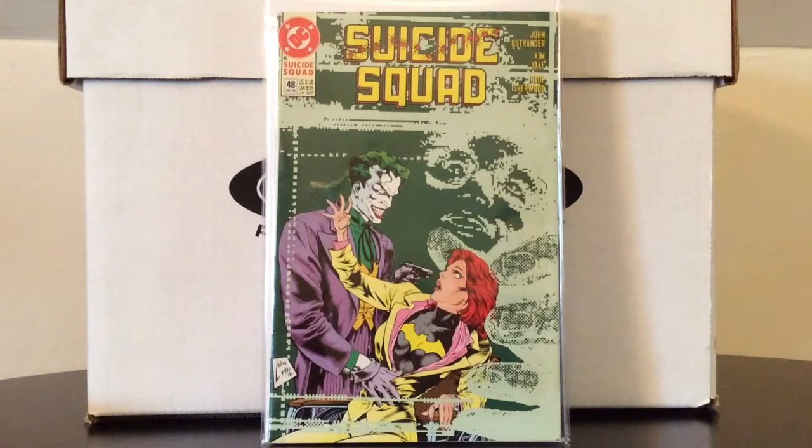Suicide Squad number 48, featuring a great yet uncomfortable Steve Lightle cover of the Joker and Oracle. I'm pretty excited to pick this up — I already have issue 49, so now I can finally read the story. It took me a while to track it down and when I finally got it, it only cost me like three or four dollars.